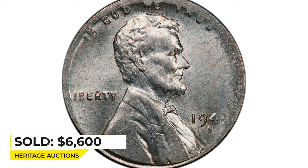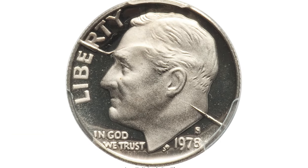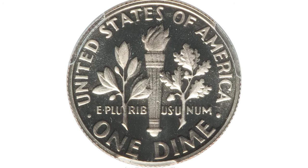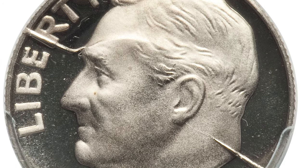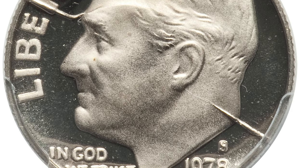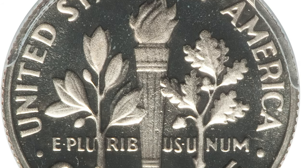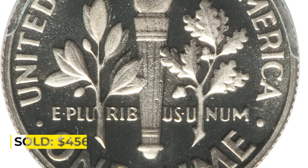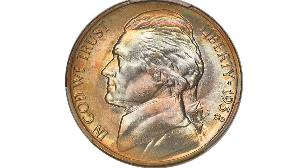Another error coin — a 1978-S proof Roosevelt dime with a split die. A split die is an overgrown die crack that extends deep into the die neck; the sides of the split spread apart, leaving a thick raised line on the surfaces of the coin. Graded PR69 Deep Cameo by PCGS. Sold on May 8th, 2022 for $456 at Heritage Auctions.